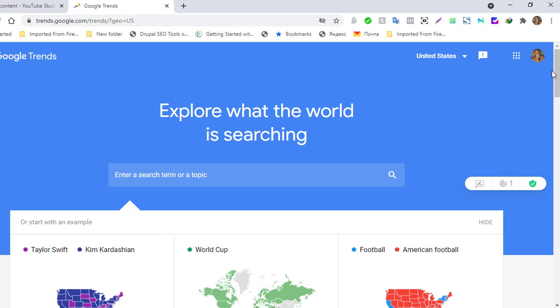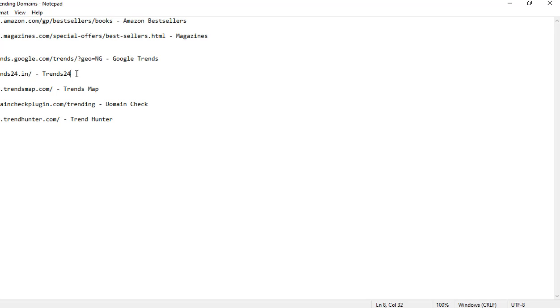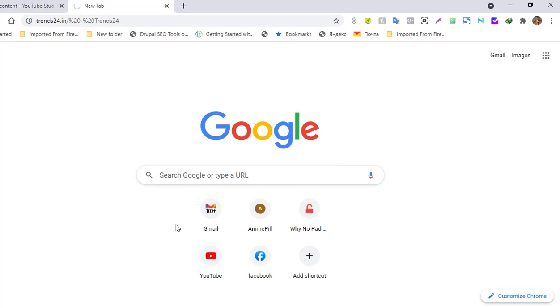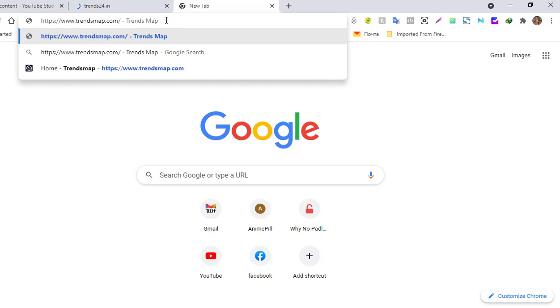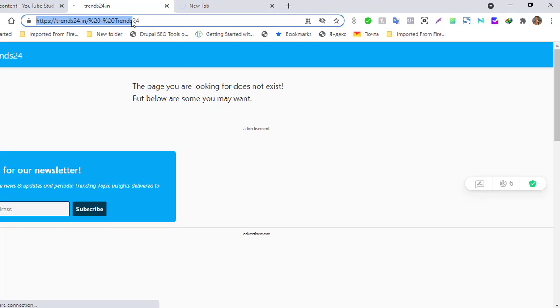The next place is Trends24. Trends24 showcases what's been trending on Twitter in the last 24 hours. Then we also have Trendsmap, which also covers what's trending on Twitter. Twitter is a powerhouse when it comes to what is happening right now around the globe, so you can cash in on it to get domain ideas.